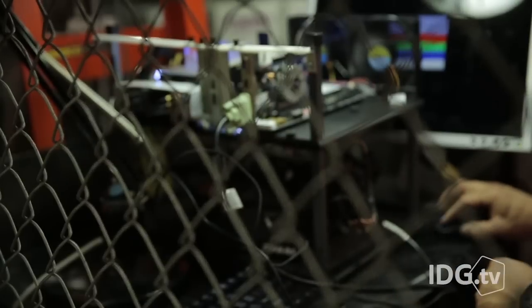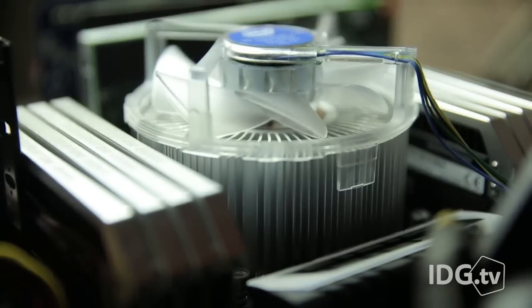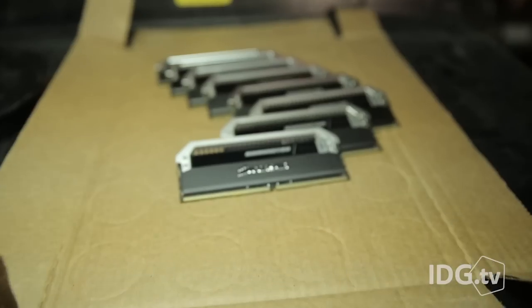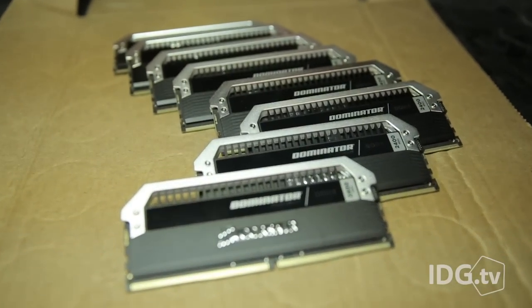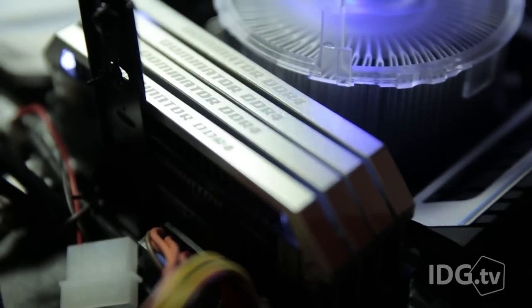Number three: it gives us something to aspire to. People said 128 megabytes of RAM was useless, so why bother? If we stuck with that attitude, we'd be living in the stone ages. One day, believe it or not, we'll all look back and laugh at how pathetic 128 gigabytes of RAM seems.